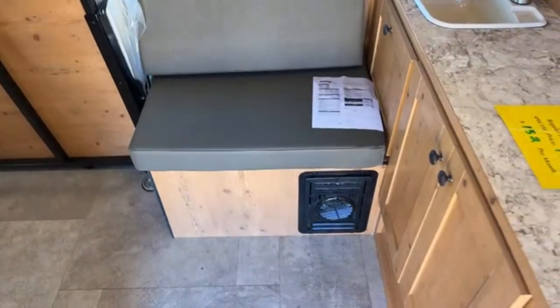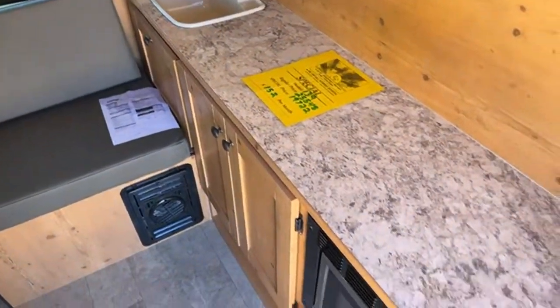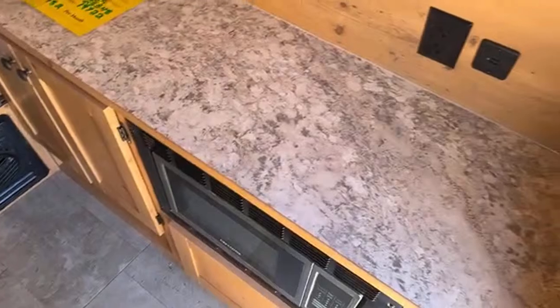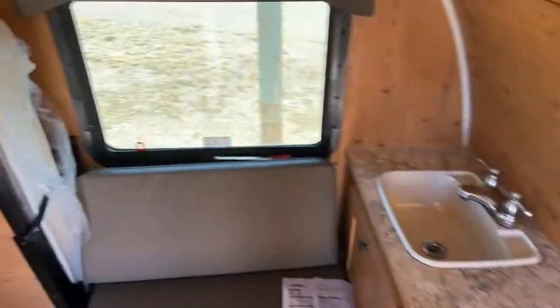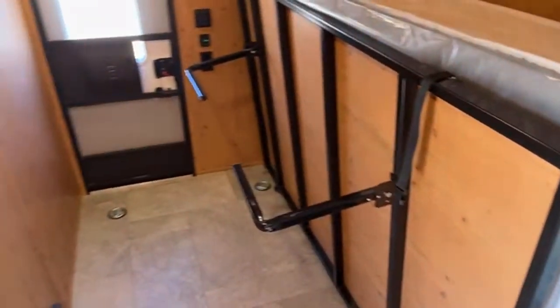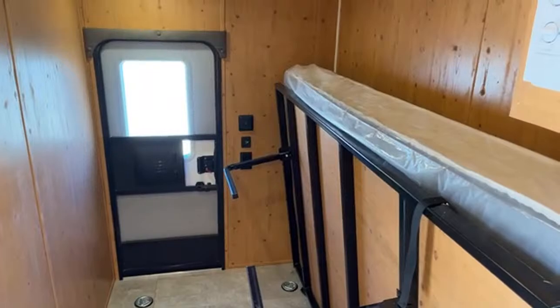In here you've got a small little bench. Basically the same kitchen counter space, with household and USB outlets right there. As we come over here, you can see this is basically a tiny toy hauler with that rear door in the back. The bed flips up out of the way.